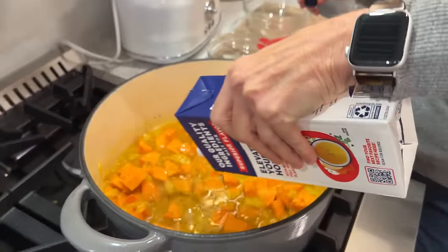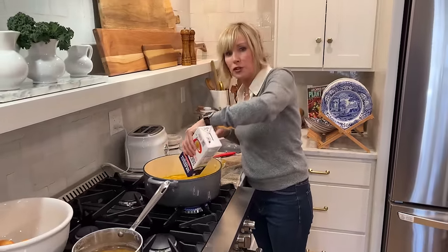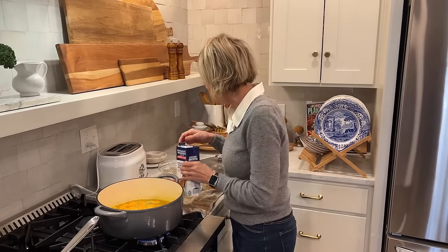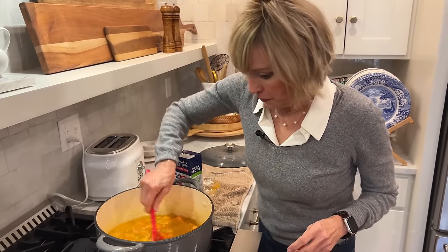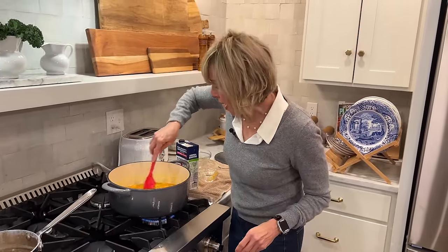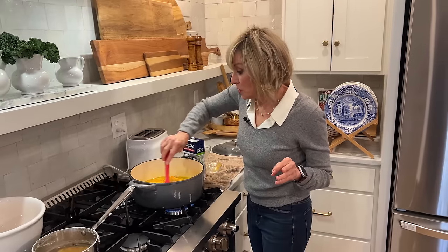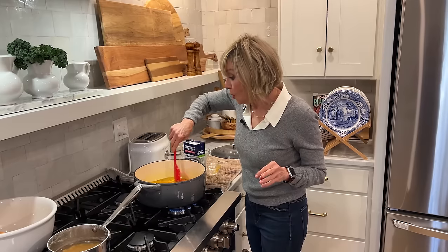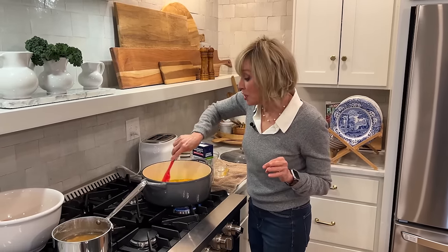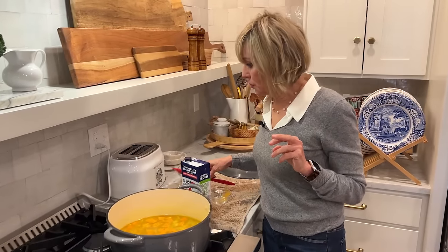Leah asked when to put the kale in — the answer is at the very end, because kale doesn't take much time at all to wilt down. I'm turning the heat up a little. Also, before or while making this, send someone to get really great crusty French bread, or I'm going to whip up a little cornbread from Jiffy mix — I think that should be a staple in everyone's cabinet.